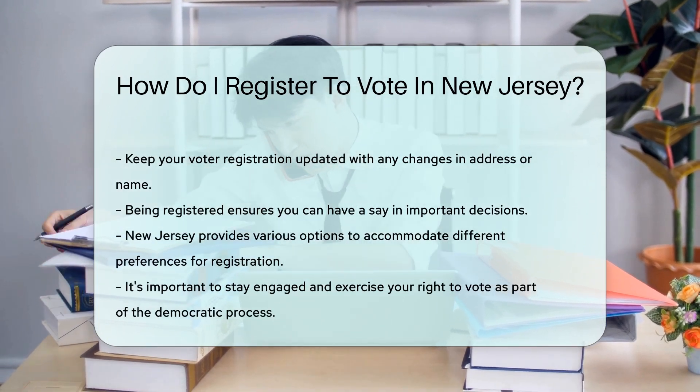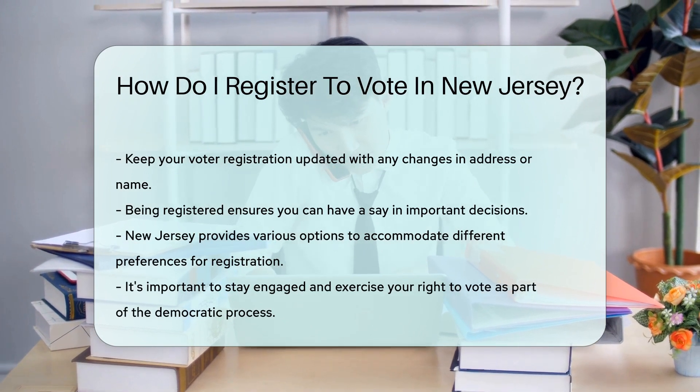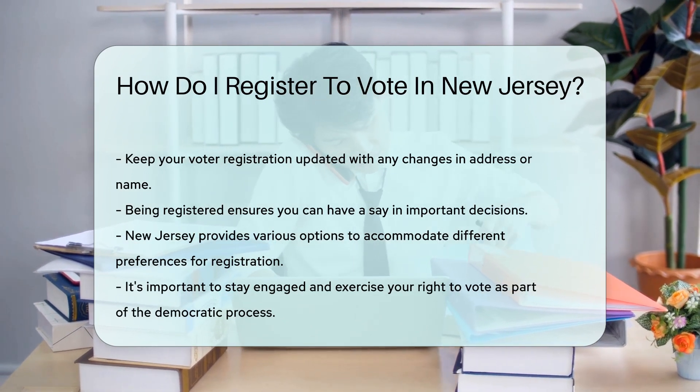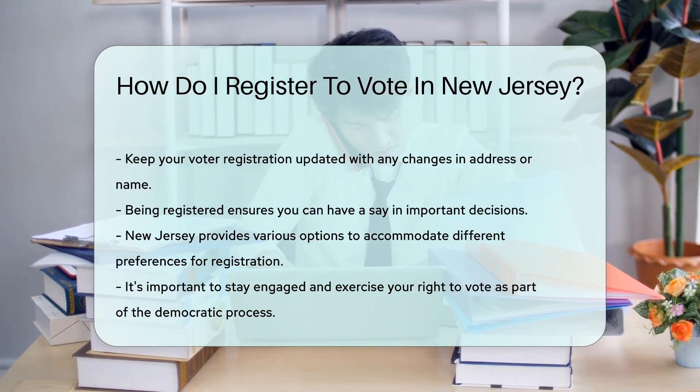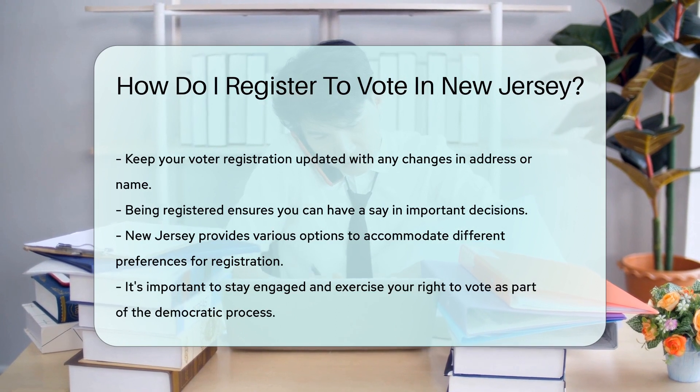Don't forget, timing is key. Make sure you register at least 21 days before the next election. This way, you won't miss the chance to make your mark. And remember, change is constant. Moved houses? Changed your name? Update your voter registration to keep it current — it's like keeping your profile fresh, but for voting.